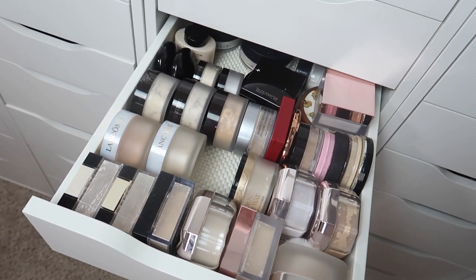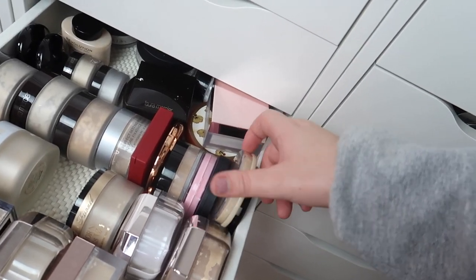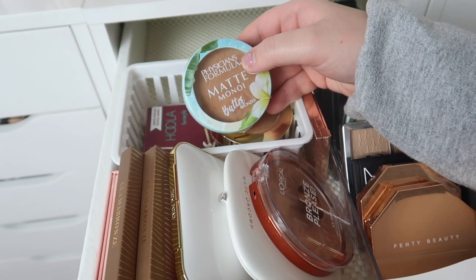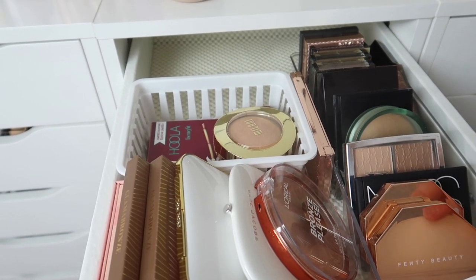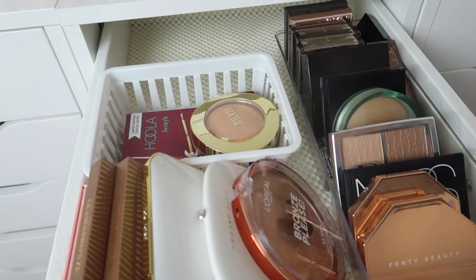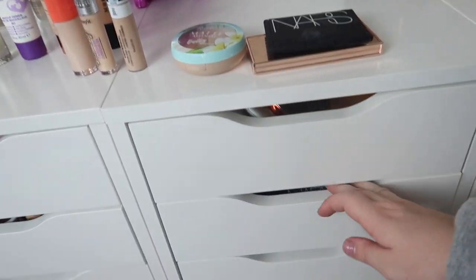For powder, I want to grab my Too Faced Peach Perfect powder — I freaking love that product — and then I'll also grab this Rimmel Stay Matte pressed powder. For bronzer, this is the Physician's Formula matte bronzer, so we'll grab that. I will also grab this Charlotte Tilbury duo — the Film Star Bronze and Glow duo — and I'm also going to grab NARS Laguna.